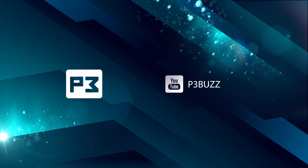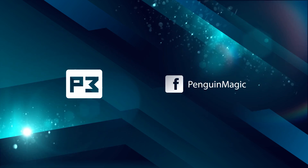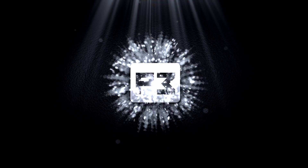Don't forget to follow Penguin Magic on all of the socials — we're on Facebook, Twitter, Instagram, anything else you can think of. Just search Penguin Magic and we will pop up.